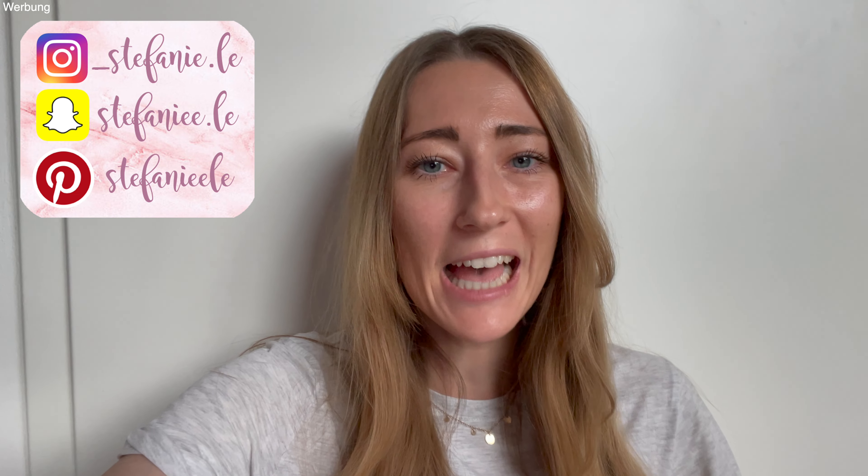Hallo und herzlich willkommen zurück zu einem neuen Vlog. Es geht weiter mit unseren Hausbau-Vlogs. Es kommt ja jede Woche ein neuer Vlog von mir online zum Thema Hausbau. Ich nehme euch immer mit und zeige euch, was aktuell so passiert. Der Countdown bis zum Einzug läuft auf jeden Fall.